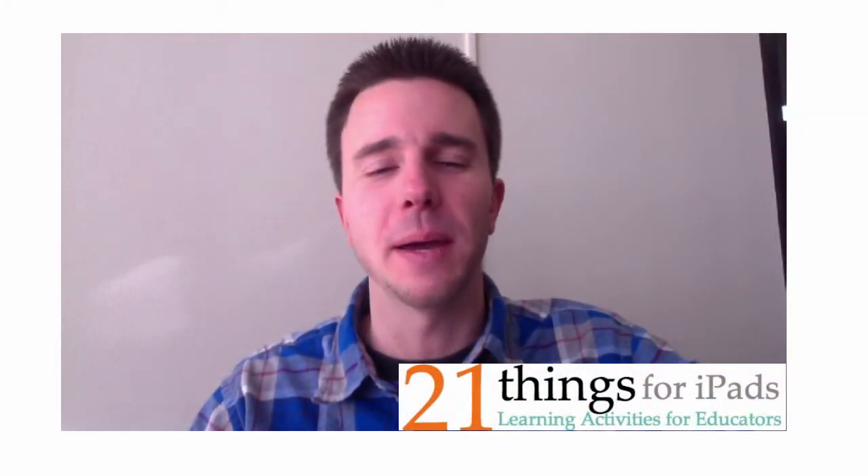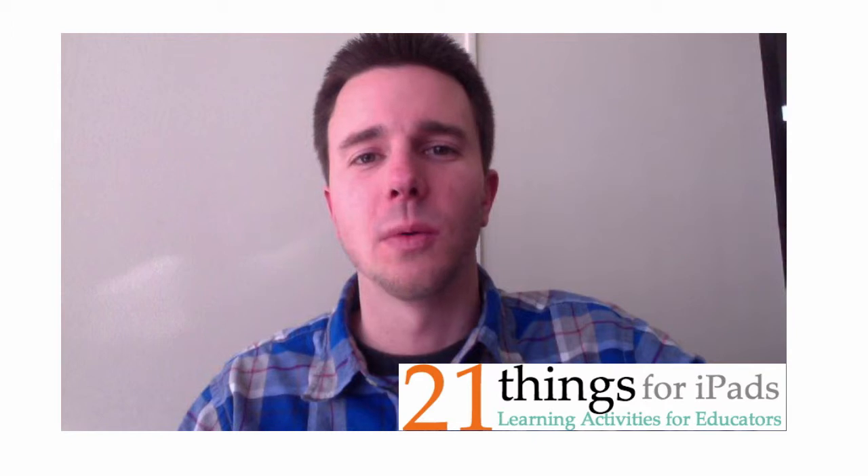Hello, welcome to 21 Things for iPads. I'm Brad Wilson, one of the EdTech consultants at Jackson County ISD, and I'm happy to have you with us. This is going to be a fun journey.